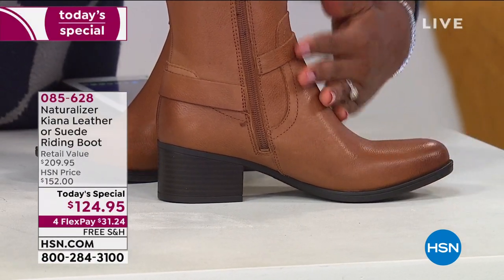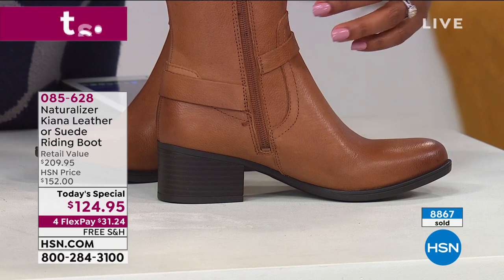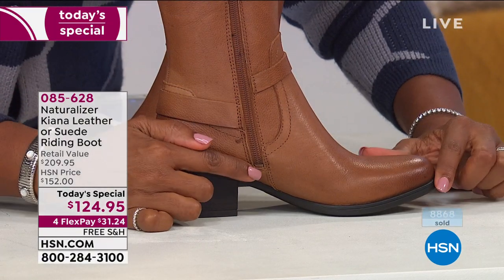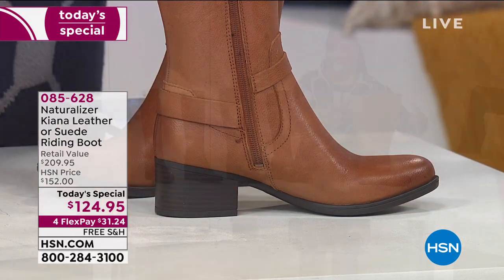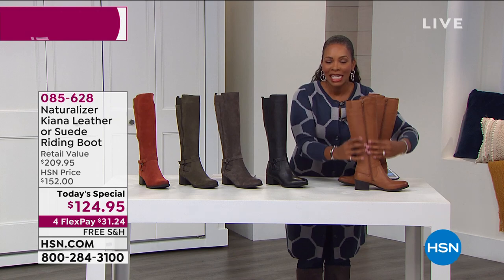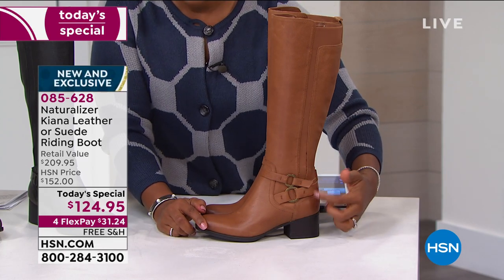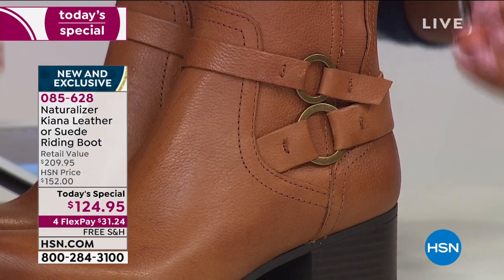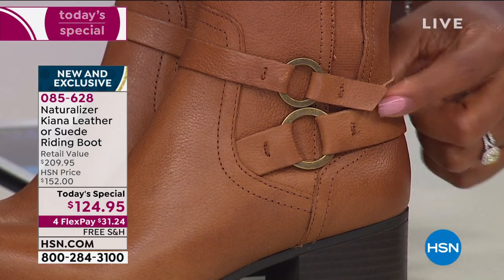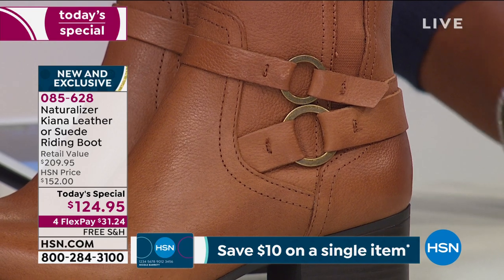These are the features that can make or break a comfortable boot you want to wear every day, and Naturalizer has them all. The zipper goes all the way down, making it easier to get in and out of the boot and to tuck in jeans or pants so everything stays smooth. There's also a beautiful design detail along the side — not too much, nothing that takes away from the look — and those details are tacked down so they won't slouch or move.